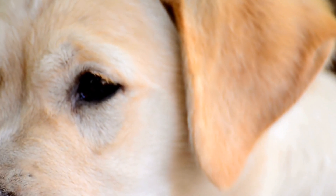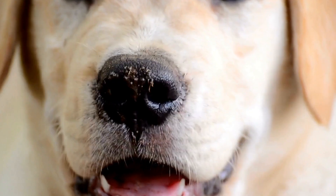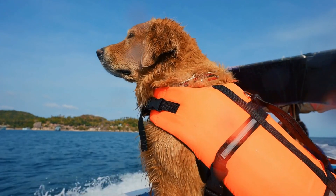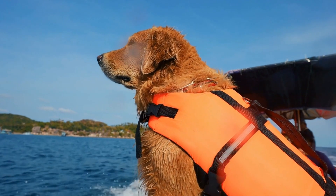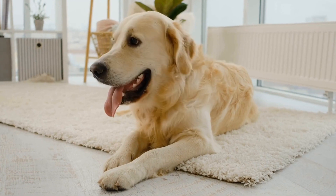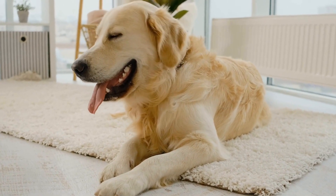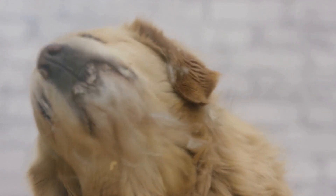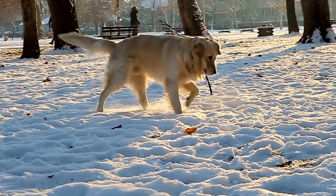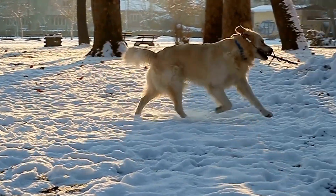Tip five: be mindful of hot surfaces. During the summer months, pavements, asphalt, and sand can reach scorching temperatures. Golden retrievers enjoy their daily walks, but the heat from these surfaces can burn their paw pads. Before taking your dog out for a walk, place your hand on the pavement or sand for a few seconds — if it's too hot for your hand, it's too hot for your dog's paws. Opt for grassy areas, use protective booties, or walk on shaded paths to prevent burns and discomfort.